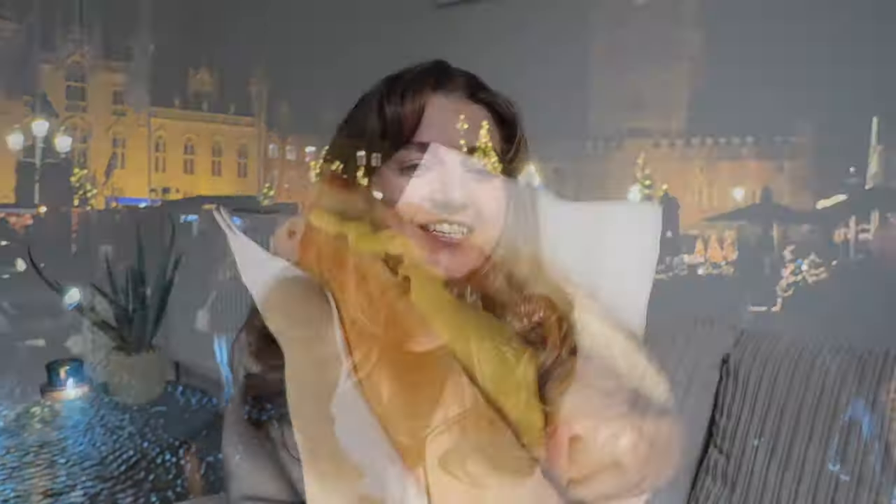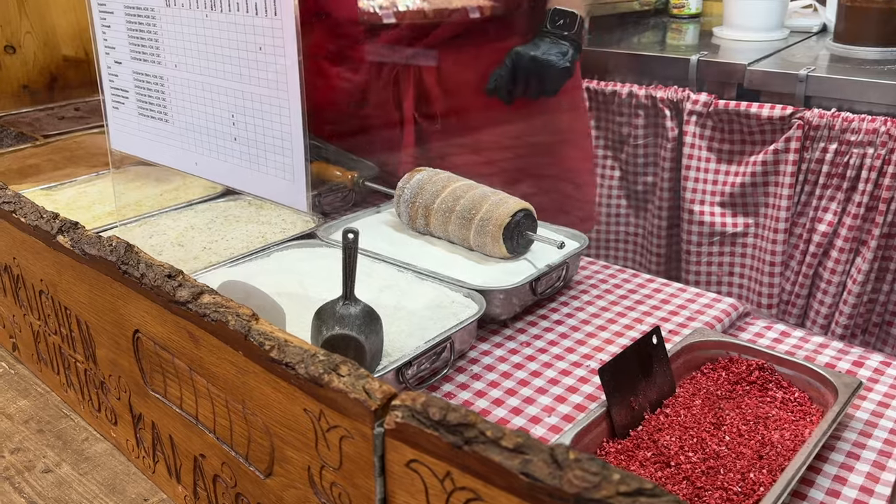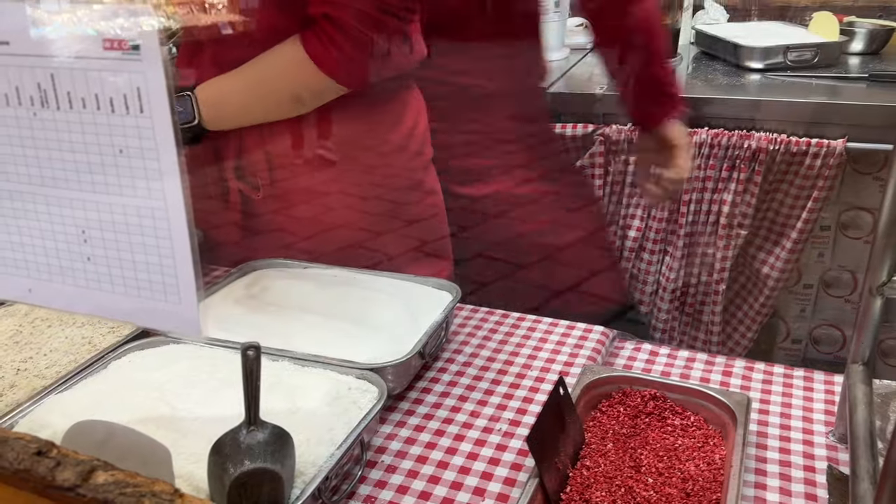Then we have your classic bratwurst, which is always a classic choice in central Europe. It's essentially a sausage in a bun topped with onions, sauerkraut, and mustard — a really elevated hot dog. They also have something called a käsekrainer, which is a cheese-stuffed sausage. Next, you absolutely have to try a chimney cake, which is essentially a hollow sugar bread and a super cute photo opportunity. You can get the outside rolled in cinnamon, hazelnuts, chocolate, and so many other options.